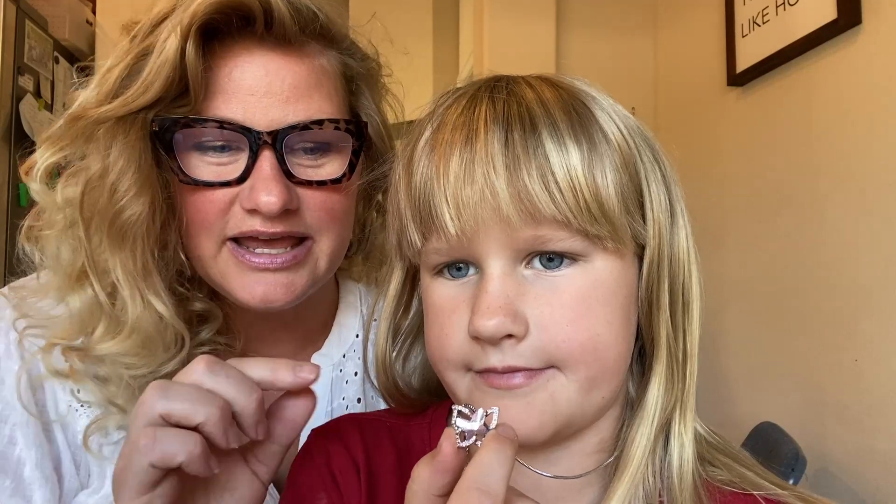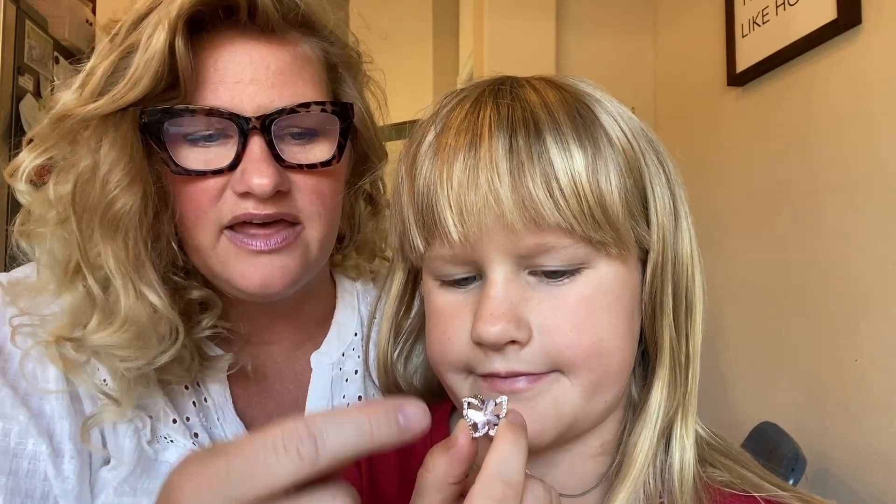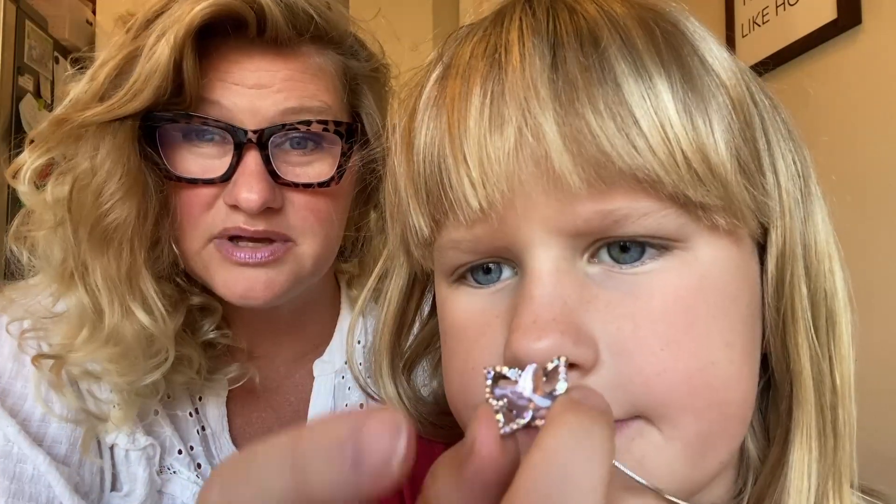This is such a pretty butterfly necklace that she got for her birthday from her older sister. It is really pretty. It has a silver neck chain and then it has a purple amethyst in it and then some really pretty zirconium diamonds on the outside. I think it's really nice.